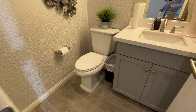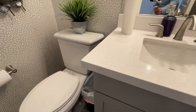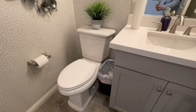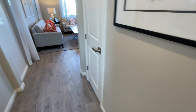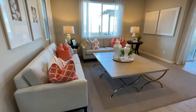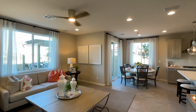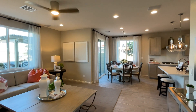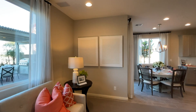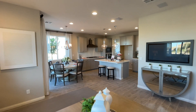We have a half bathroom over here. The countertops are a white quartz — that is an upgrade — as well as these cabinets, which are also an upgrade. The standard would be a granite countertop and a maple-colored cabinet. This home has a nice open floor plan with nine-foot ceilings downstairs, which comes standard, and eight-foot ceilings upstairs, also standard.